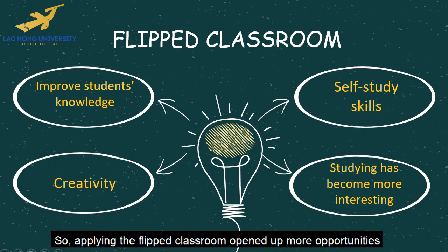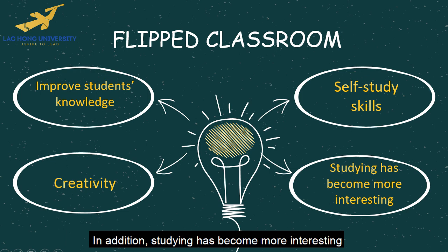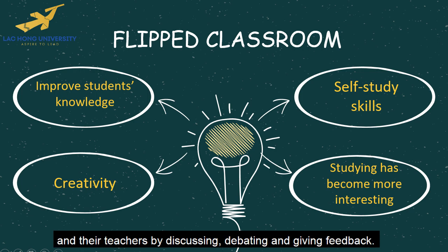Applying the flipped classroom opened up more opportunities to improve students' knowledge, self-study skills, and creativity. In addition, studying has become more interesting when students are able to interact with their friends and their teachers by discussing, debating, and giving feedback.